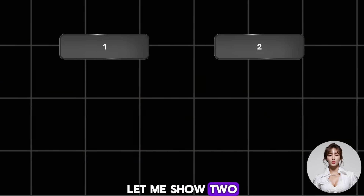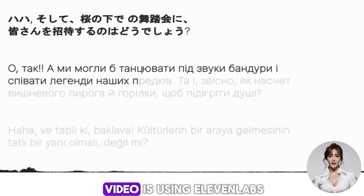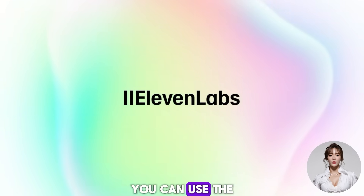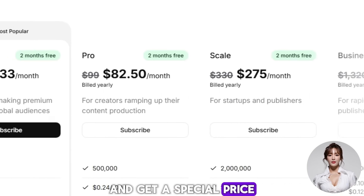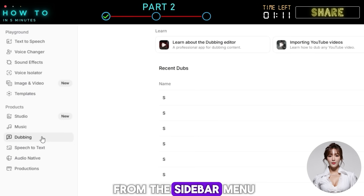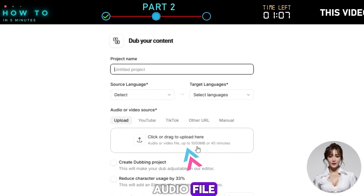Part two: How to dub. Before comparing costs, pros, and cons, let me show you two ways to dub your audio. One: ElevenLabs. The most popular way to dub audio or video is using ElevenLabs. If you are new to ElevenLabs, you can use the link in the video description to create a new account and get a special price. After logging into your ElevenLabs account, select the dubbing option from the sidebar menu.